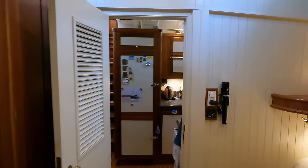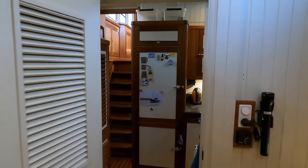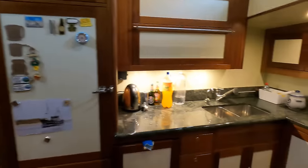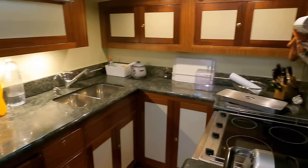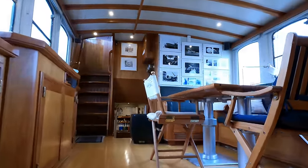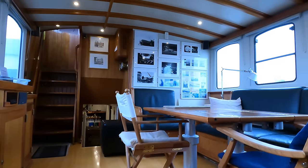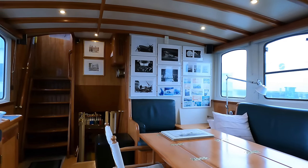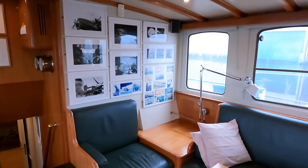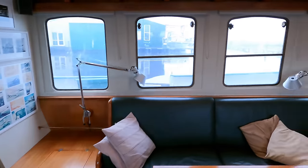Heading to the engine room, let me share some tank capacity figures. In total this boat has 2,600 liters (690 US gallons) of fresh water capacity. She can also carry 860 liters (230 US gallons) of black and gray water, which is pumped out using a hydraulic duty pump.